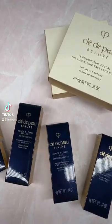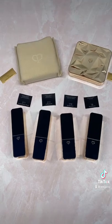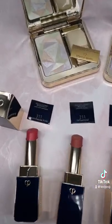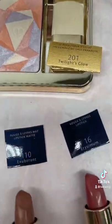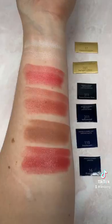Have you seen these yet? Clé de Peau just reformulated their lipsticks. There are four new lipstick formulas — I picked up a shade in each and of course now I want more. There are also new luminizers. I love Clé de Peau luminizers. They now have six shades: three are soft colors and three are intense colors. So of course I picked up one of each.